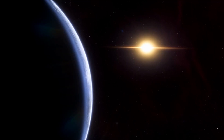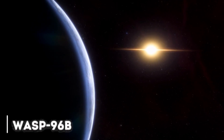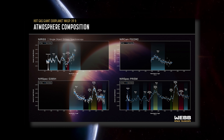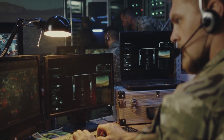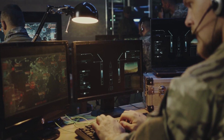The James Webb Telescope has succeeded in finding signs of water on an exoplanet called WASP-96b. The spectrum of the exoplanet's atmosphere has been analyzed in detail by the telescope, revealing the presence of water, haze, and clouds that had not been detected before. Although WASP-96b orbits too close to a star to have life, scientists hope that Webb will be able to study planets with Earth-like atmospheres in the future, looking for signs of life.